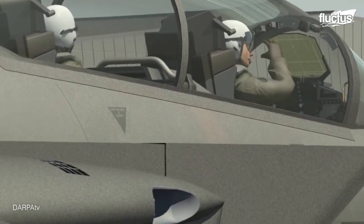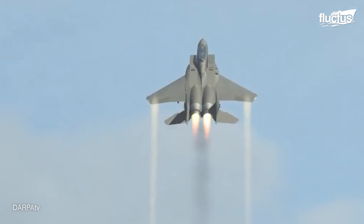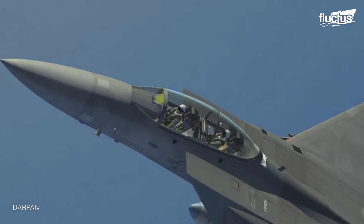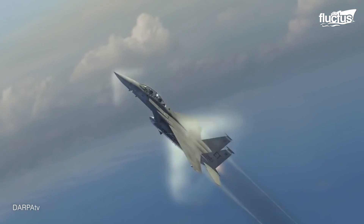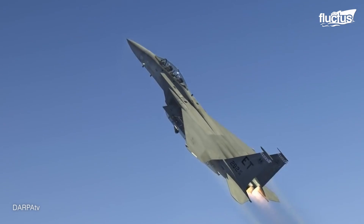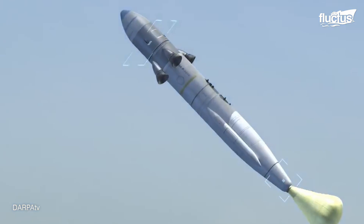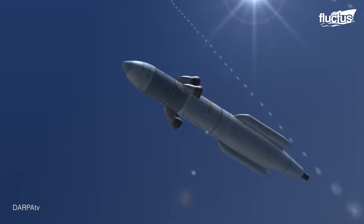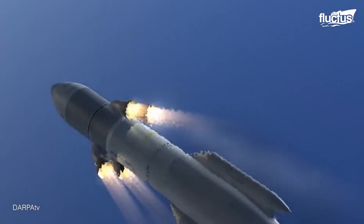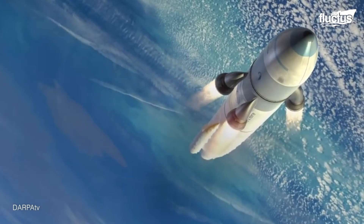This program was developed to actualize that a jet, rather than a rocket, could transport 100-pound satellites into low Earth orbit. Once at a high altitude, the jet would release a vehicle that would carry the satellite to the desired location. At $1 million or less per launch, this method was inexpensive and faster than the traditional rocket launch.